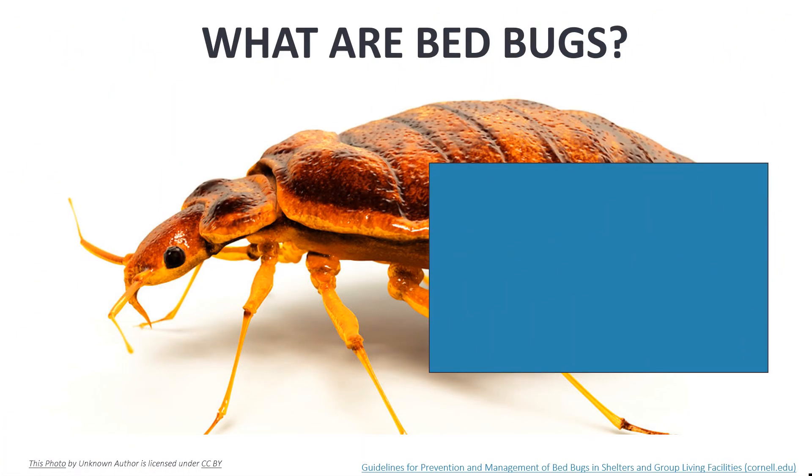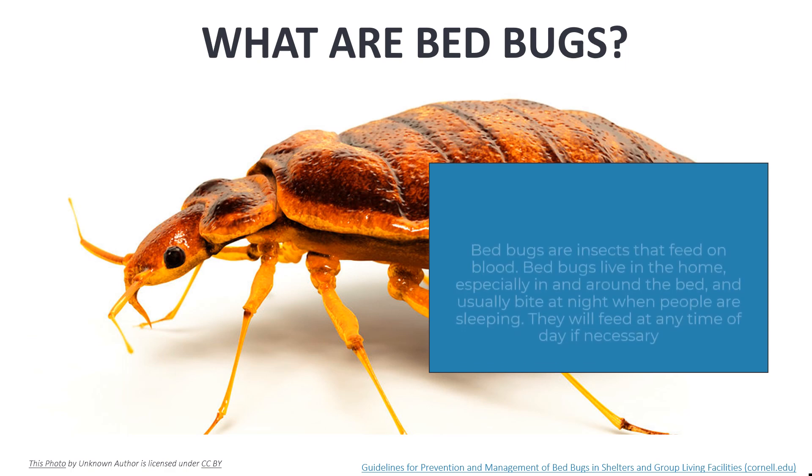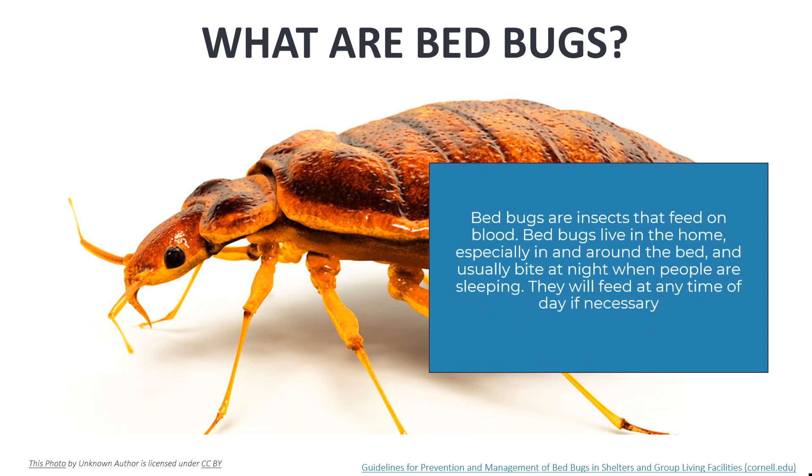In the past 10 years, bed bugs have become a serious pest in the United States. Bed bugs, like mosquitoes, are insects that feed on blood. They live in the home, especially in and around the bed, and usually bite at night when people are sleeping, though they will feed at any time of day if necessary.